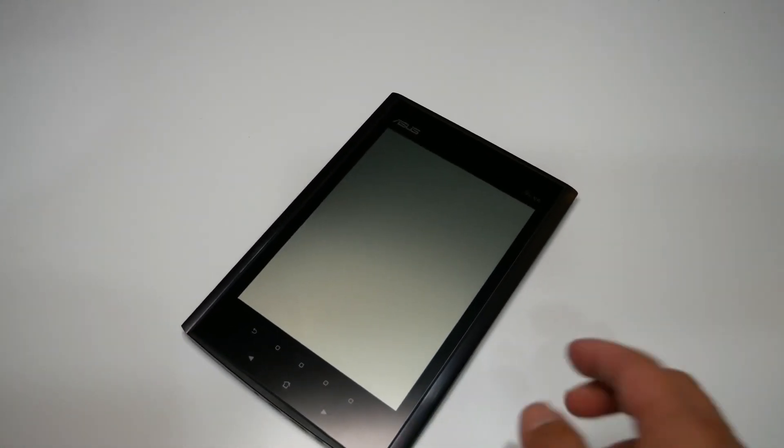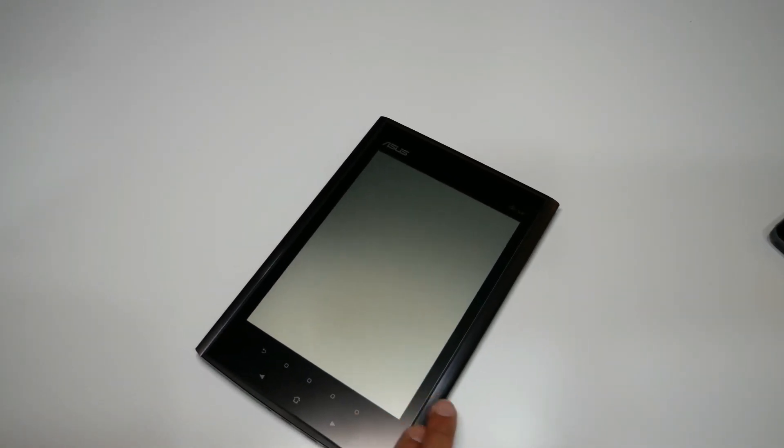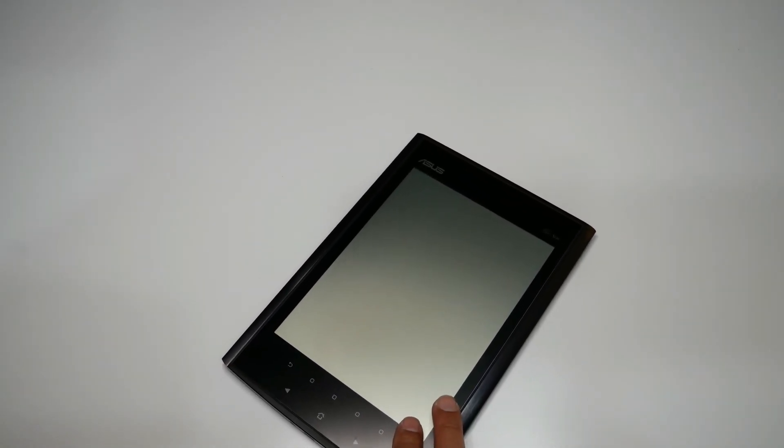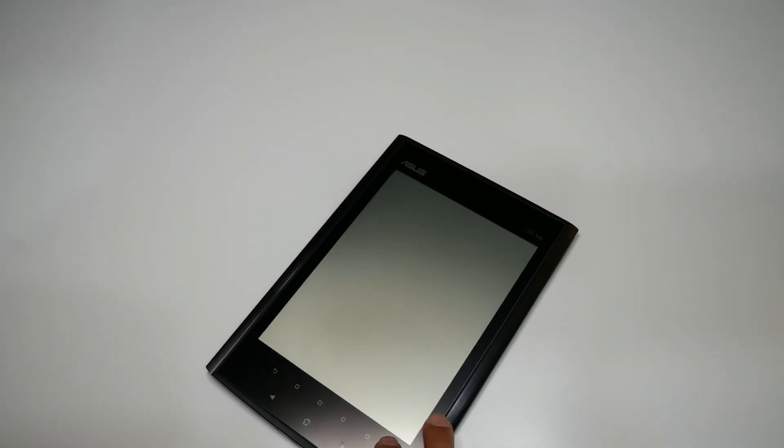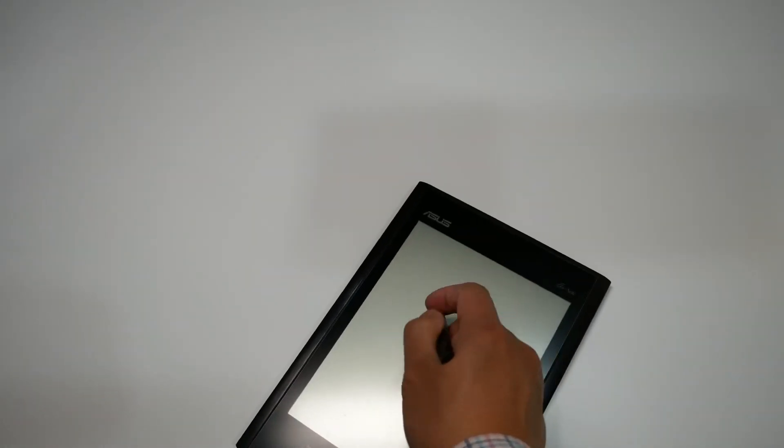Fast forward five years to 2010 — Asus came out with the E-Note. The E-Note is part of the E family; you may have heard of the EPC, popular little computers back in the day. This is something really different — you've probably never seen this; in fact it was never sold in North America, mostly available in Asia. This is an e-ink display with a stylus, which means you can now take handwritten notes.